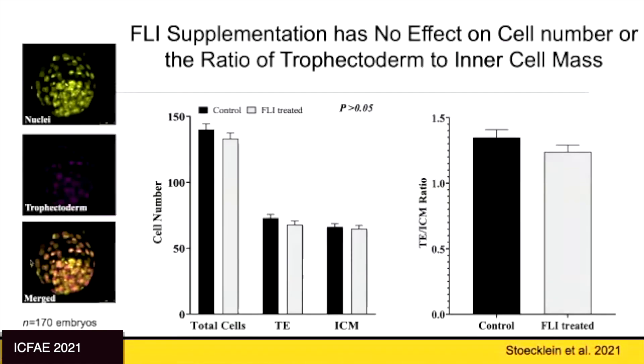The next question was whether we had a change in cell number. No — neither total cells, nor cells of the ICM (inner cell mass, the pluripotent cell mass), nor the ICM-to-trophectoderm ratio changed with FLY supplementation in culture. There is a common observation that in vitro produced embryos have a bias toward more trophectoderm cells due to media composition favoring epithelial cells, but we didn't see any change in that ratio.